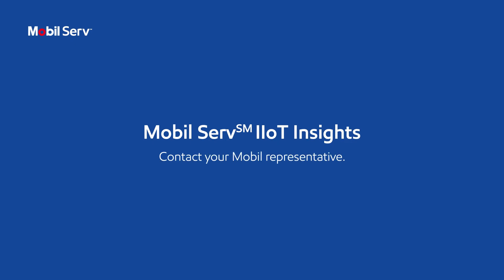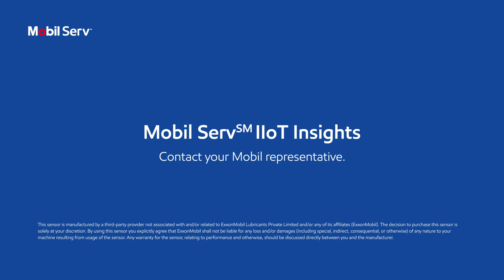MobileServe IIoT Insights, contact your mobile representative.